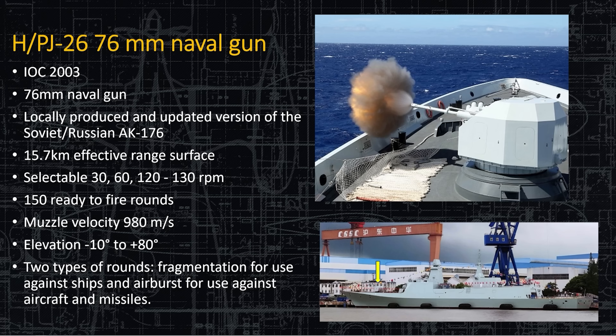Here is the HPJ-26 76-millimeter naval gun. The housing is a little different on this one — more stealthy, with fewer corners. It's a locally produced version of the AK-176, the Soviet original. It has an effective range of 15.7 kilometers and a selectable rate of fire up to 130 rounds per minute. They've had a history of jamming problems at high fire rates, so we'll see how this performs at sea trials. Muzzle velocity is 980 meters per second; it can shoot nearly straight up to plus 80 degrees and minus 10 degrees where it's blocked by the deck. It has two types of rounds: fragmentation for use against ships and airbursts against aircraft and incoming missiles.